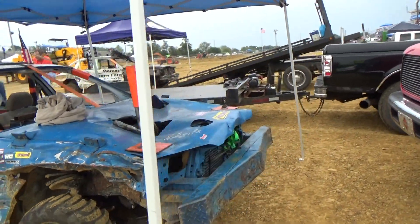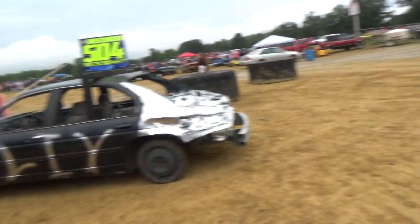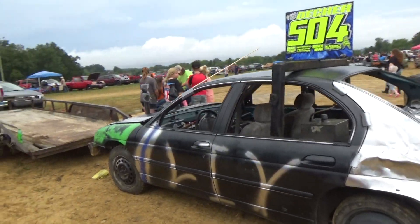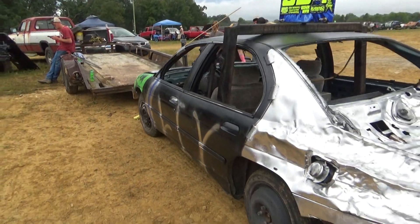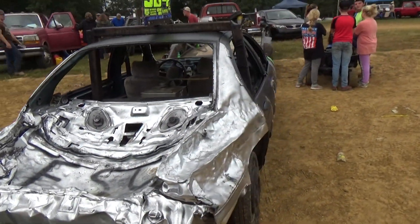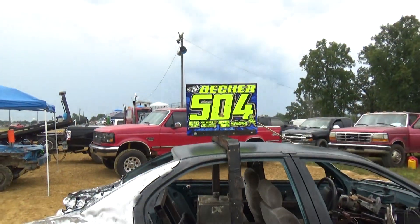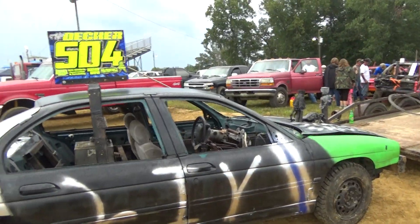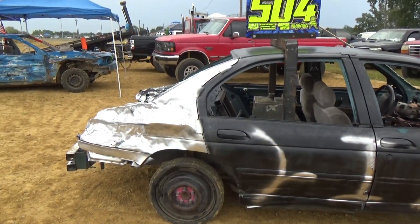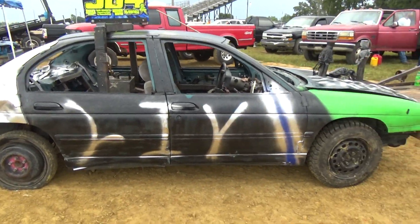Look at the pointy bumper on this homemade thing — pretty cool-looking bumper ideas for these mini cars when they're homemade pointies. 504 of Tyler Decker — we've seen him run this year down in Tennessee in that mod division, so he's back up here. Good to see Tyler again.